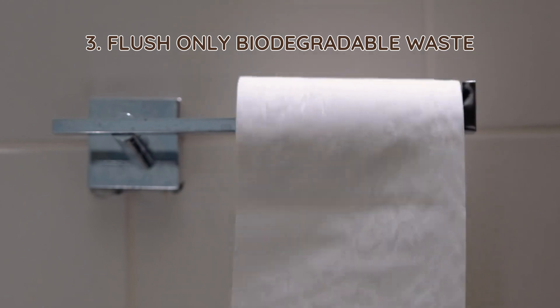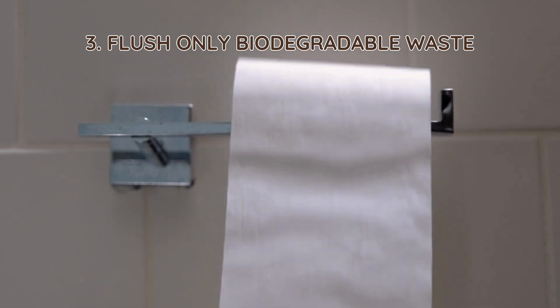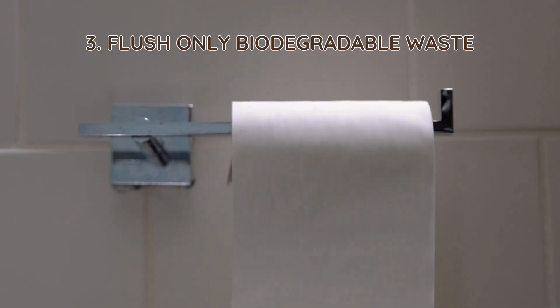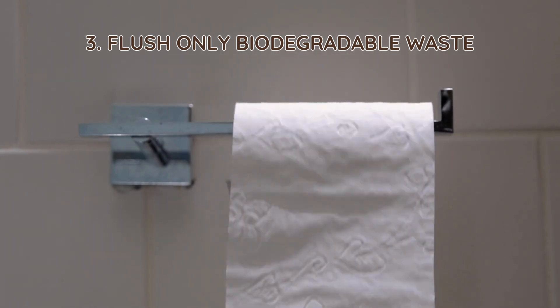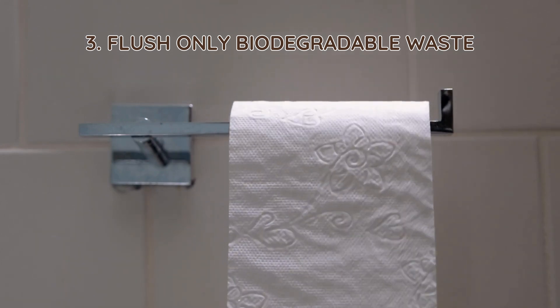3. Flush only biodegradable waste. Toilet paper and human waste are the only things that should go down your toilet. Avoid flushing wipes, feminine products, diapers, or grease, as they can clog pipes and slow down bacterial activity.